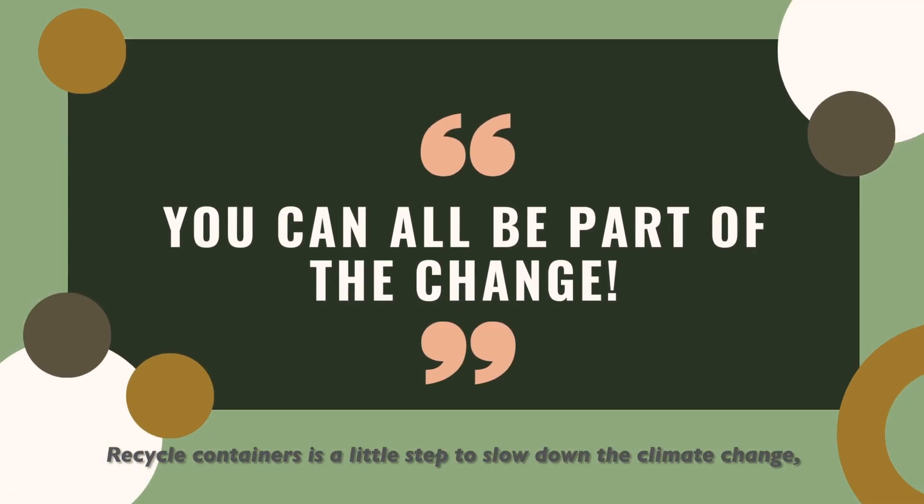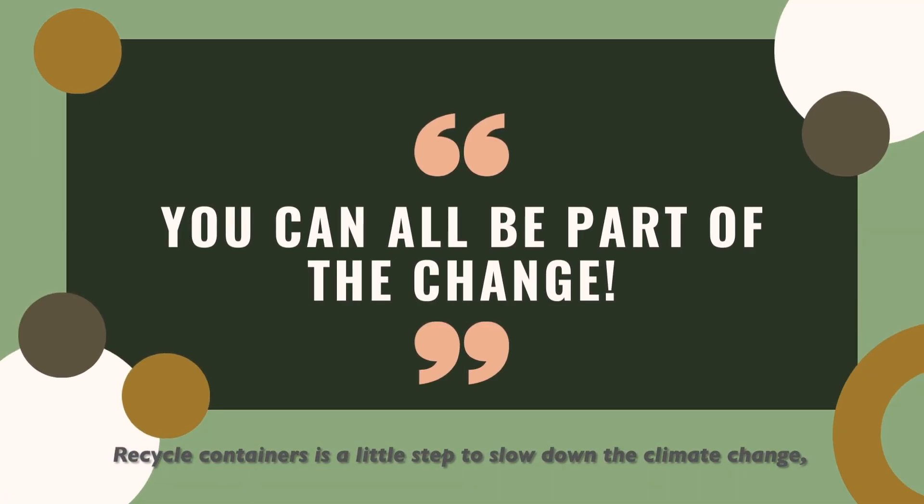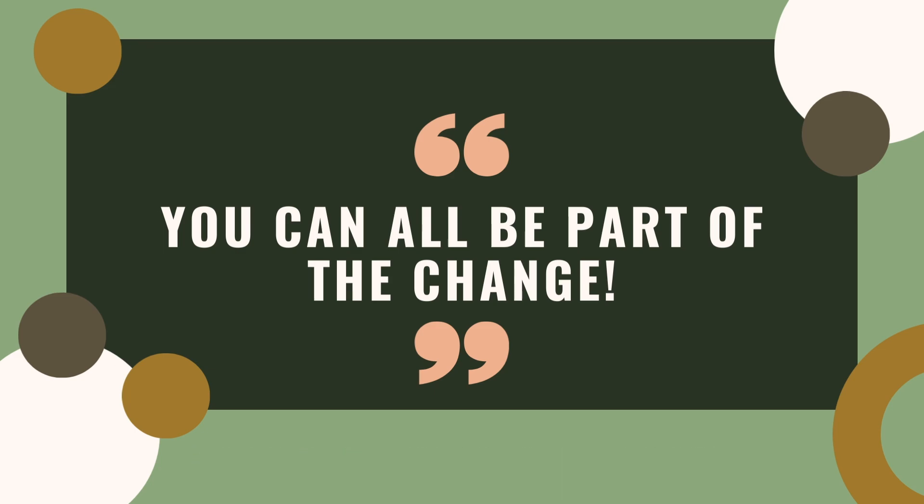Recycling containers is a little step to slow down climate change. But you, me — we can all be part of the change. Let's make a difference.